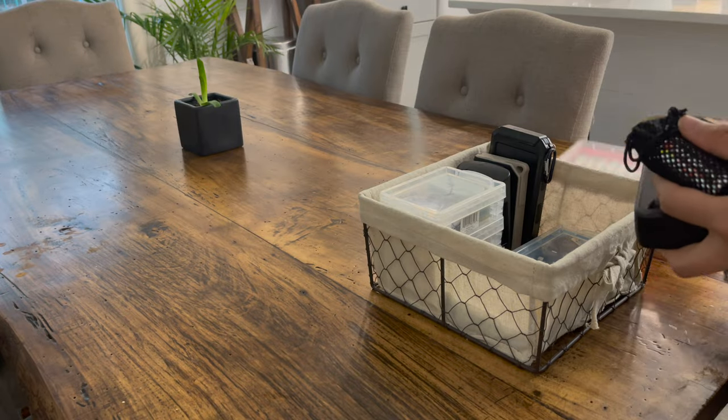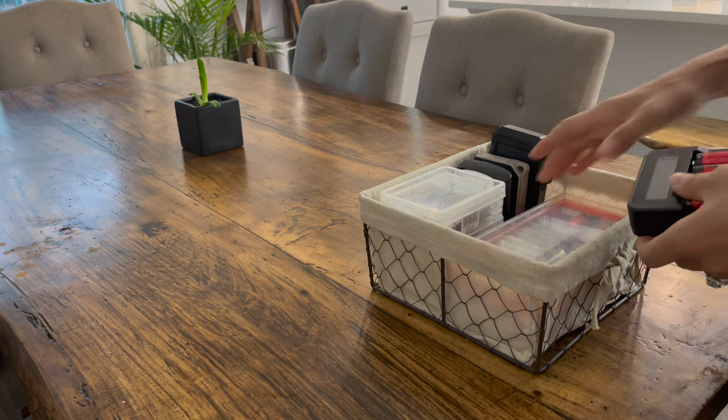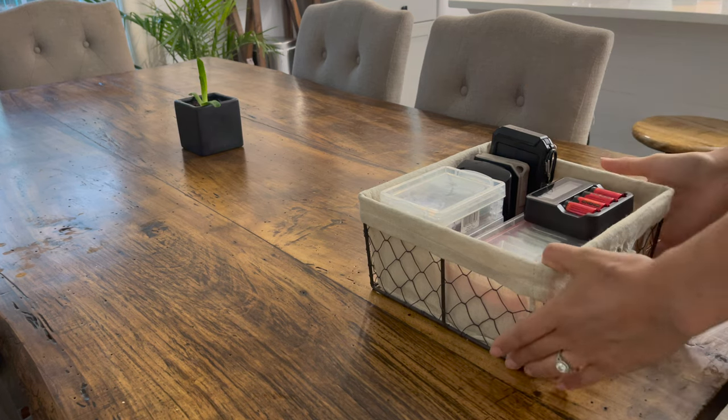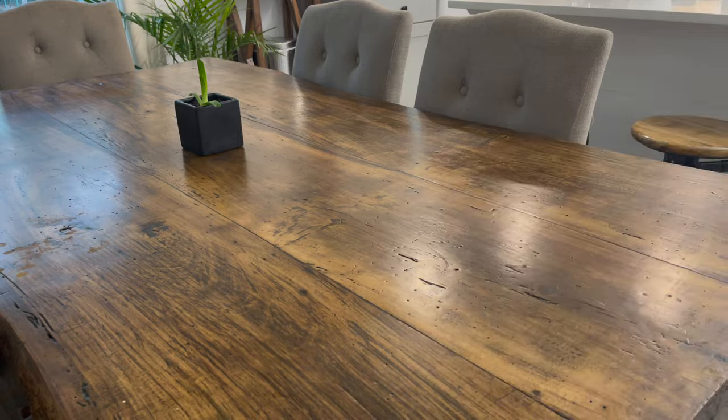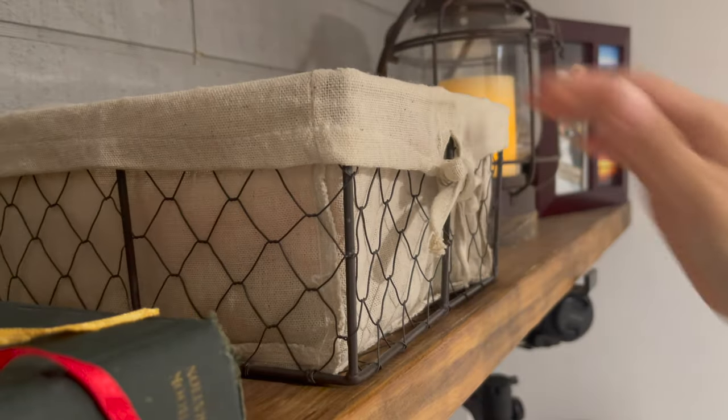Number ten is to use baskets, trays, or bins. For example, if you love to have throw blankets but you don't want them all over the floor or all over your sofa, have a basket for them. If there's a particular item that you're constantly in need of, a basket can be a great way to reduce visual clutter while also making it easy to reach for.